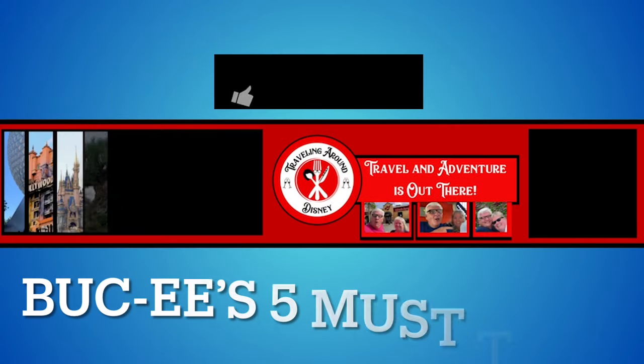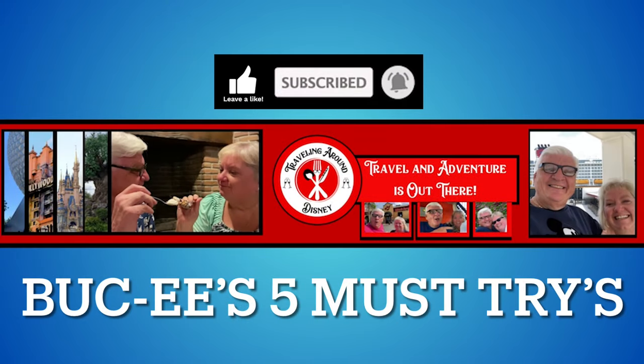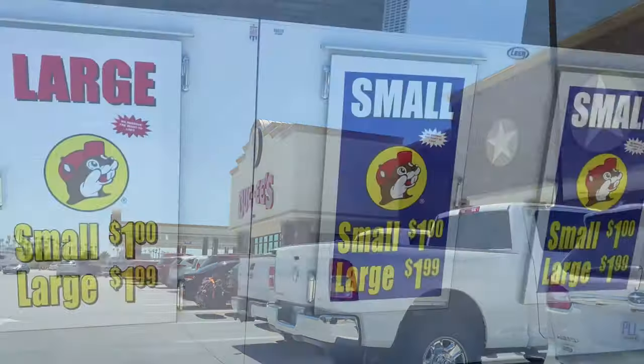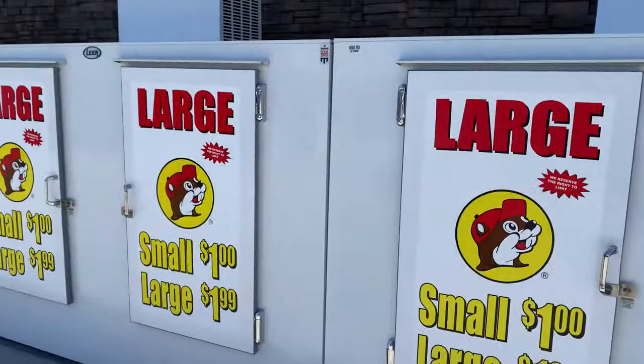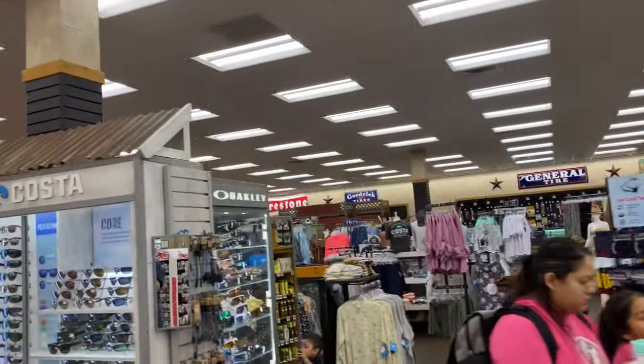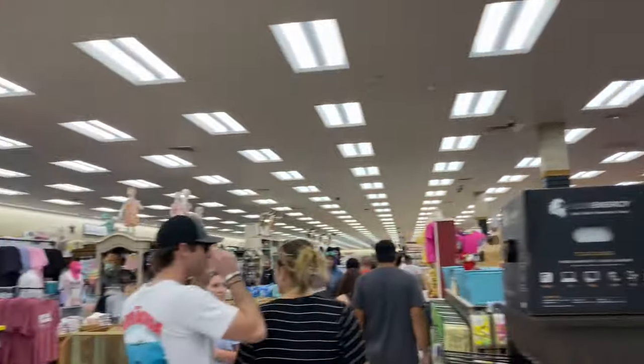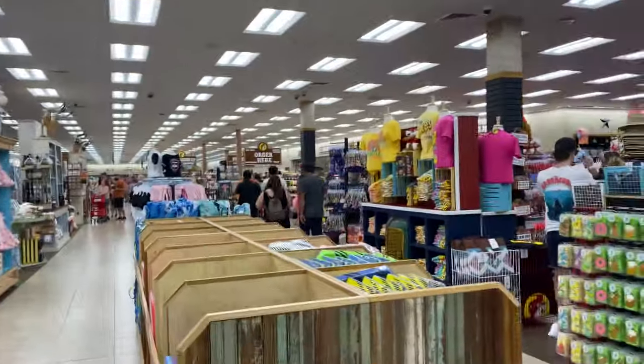Okay travelers, we have made it to Buc-ee's on our way to St. Augustine. We're going to head into Buc-ee's, get some snacks, and show you the five snacks that you need to make sure you try when you come to Buc-ee's. We've made it into the world of Buc-ee's — clothing, everything — and we're going to go over the five things that we always get when we come here.